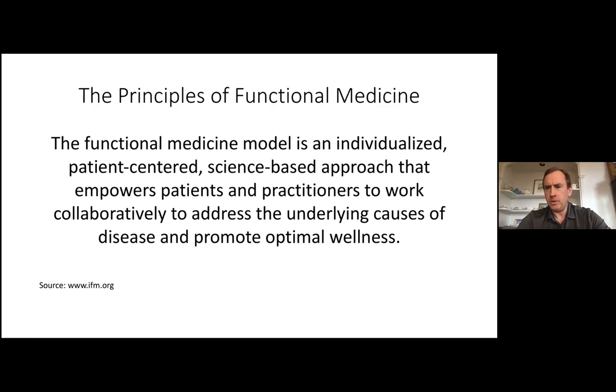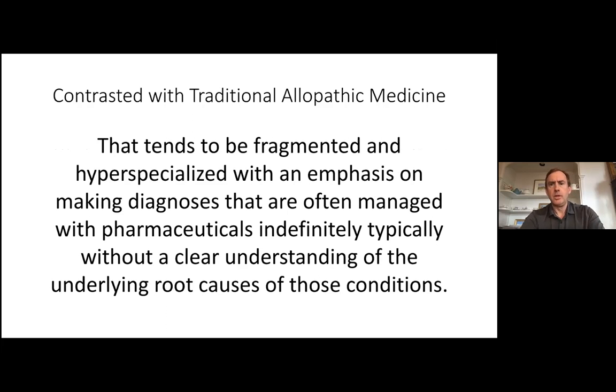One way to think about functional medicine is trying to take the best of the naturopathic principles that tend to be holistic and collaborative, but also the science and evidence-based concepts from traditional medicine. As much as I try not to create an adversarial us-versus-them relationship, it can be challenging because the two paradigms and approaches can be very different.